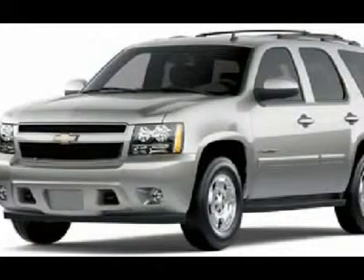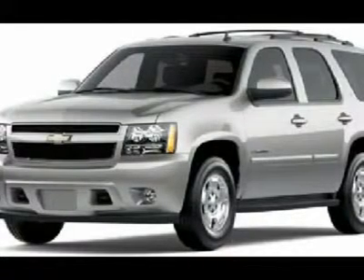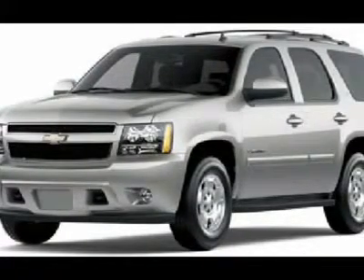Additional features: aluminum wheels, front and rear all-season tires, front tow hooks, full-size spare tire, luggage rack, and running boards.